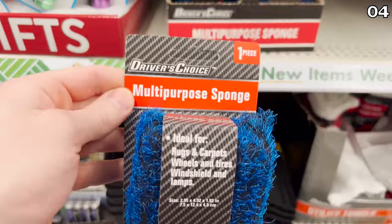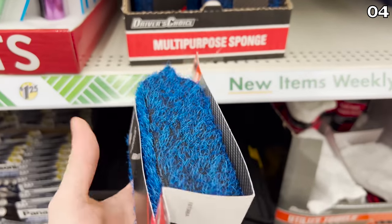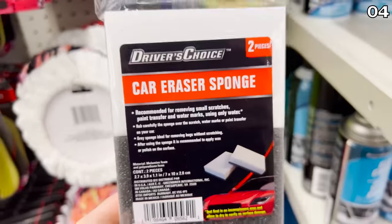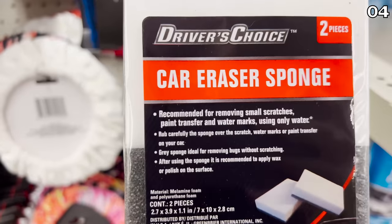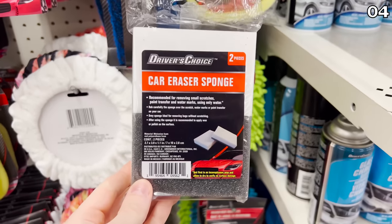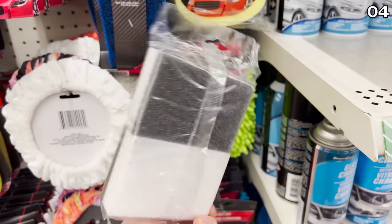One thing I use and love is the multi-purpose car sponge — ideal for rugs, carpets, wheels, windshields, and headlights. They also have a car eraser sponge, which I haven't tried yet. It's apparently awesome for removing paint that permeates into a scratch, kind of giving you the idea that your scratch is gone — like a magic eraser for your car. It apparently also works with dead bugs. Please let me know if you've used this in the comment section.